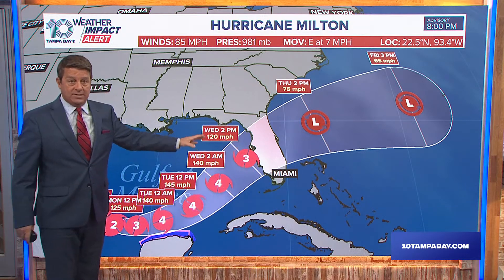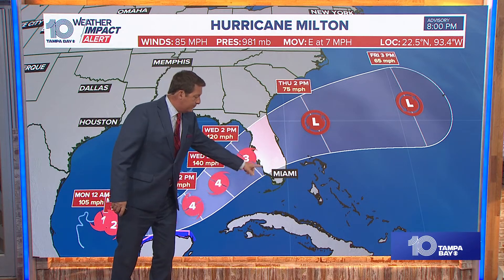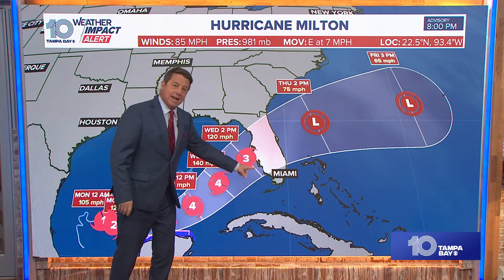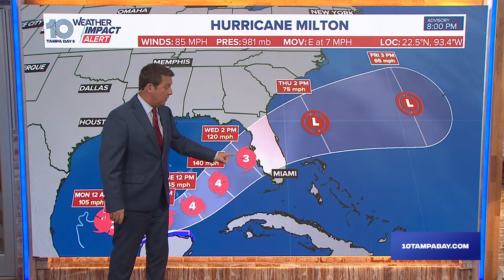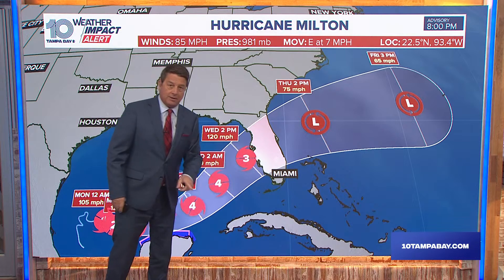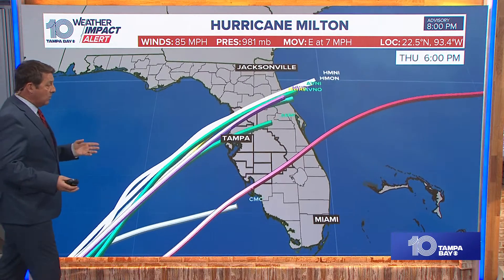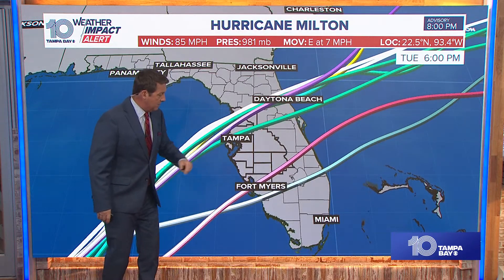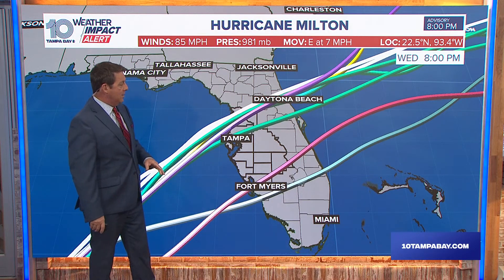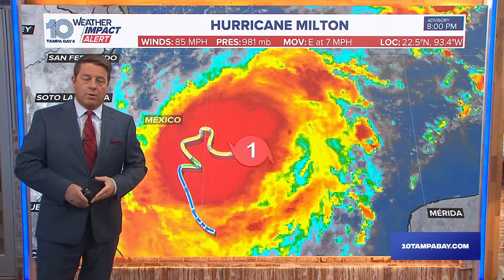That track is not set in stone by any means, and it makes a big difference where it comes in. This cone has nothing to do with the weather associated with the hurricane — it's about the error over the last five years of where that center might go. The center could be up here, or here, or all the way down here. Models earlier in the day had shifted southward, but this afternoon and evening they've come back to the north. The hurricane center has the latest landfall in Manatee-Sarasota County, basically.